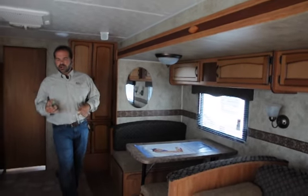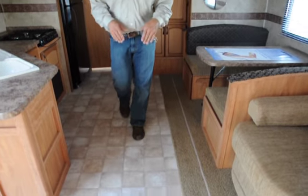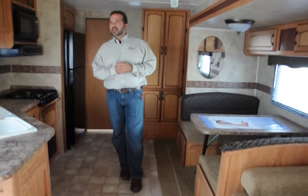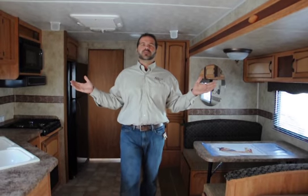Two-year warranty overall. The flooring is a 12-year. The subfloor is 25-year. Your roof is a 12-year. Just an awesome piece, really priced well — under $20,000. A 40-foot, two-slide for under $20,000. Unheard of in our industry.